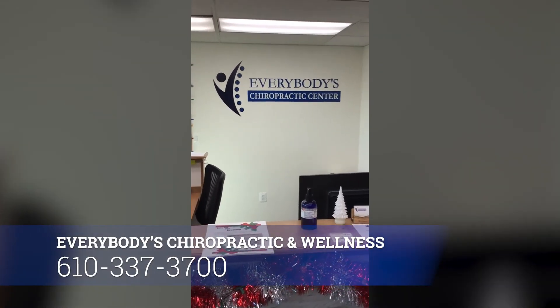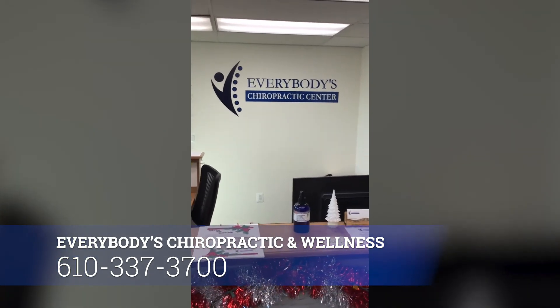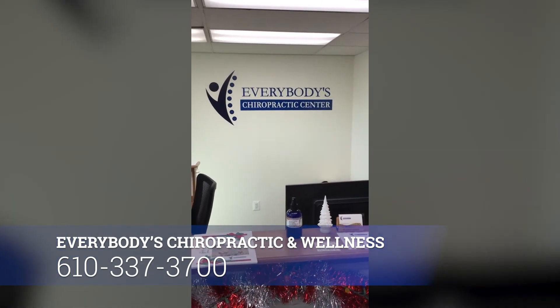So if you are looking for a chiropractor, please consider Everybody's Chiropractic and Wellness. I've got over 33 years of experience and I'm sure we can help you. Until next time — Dr. Steve Fleischer of Everybody's Chiropractic and Wellness.